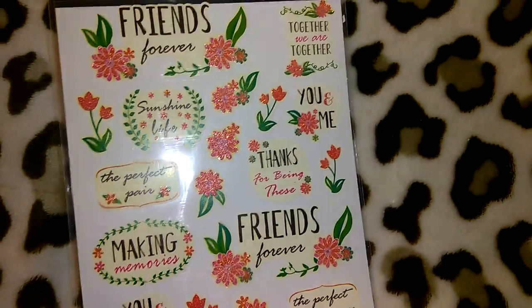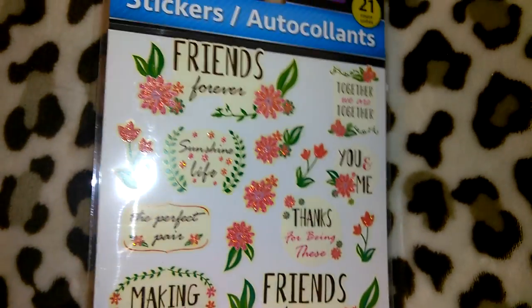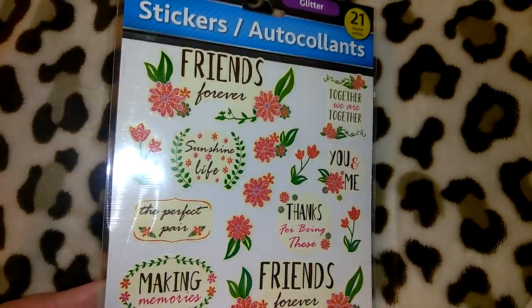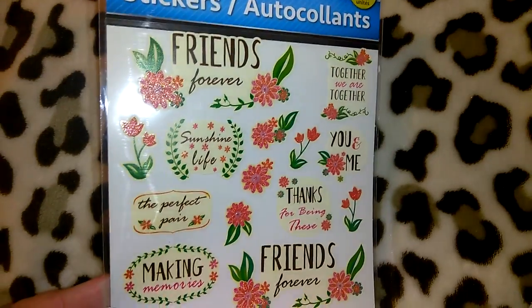I picked up this set of stickers that says 'friends forever, together we are.' They also had one with little conversation bubbles with different sayings, but I passed on that one for now. It's the glitter set with 21 stickers.